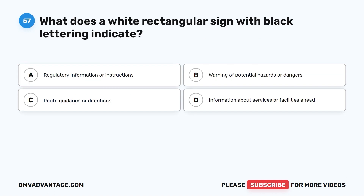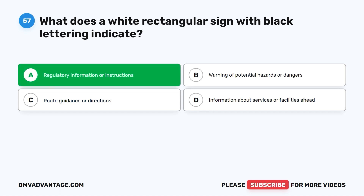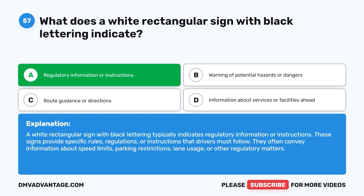Question fifty-seven: What does a white rectangular sign with black lettering indicate? A. Regulatory information or instructions. B. Warning of potential hazards or dangers. C. Route guidance or directions. D. Information about services or facilities ahead. The correct answer is A. A white rectangular sign with black lettering typically indicates regulatory information or instructions. These signs provide specific rules, regulations, or instructions that drivers must follow, often conveying information about speed limits, parking restrictions, lane usage, or other regulatory matters.